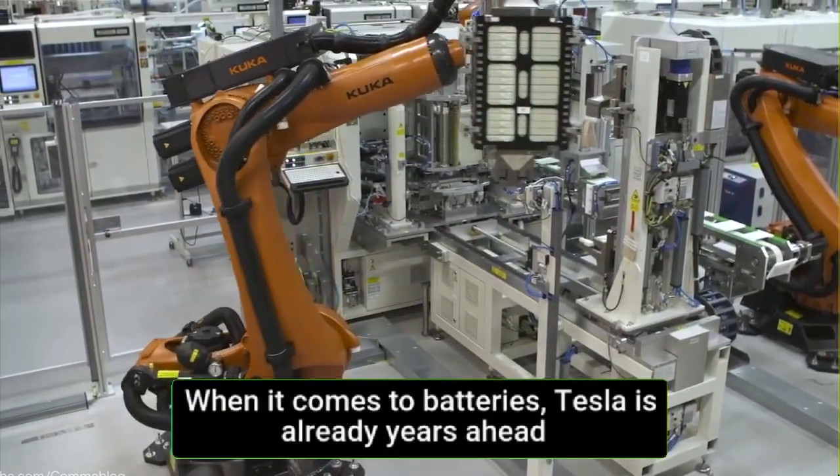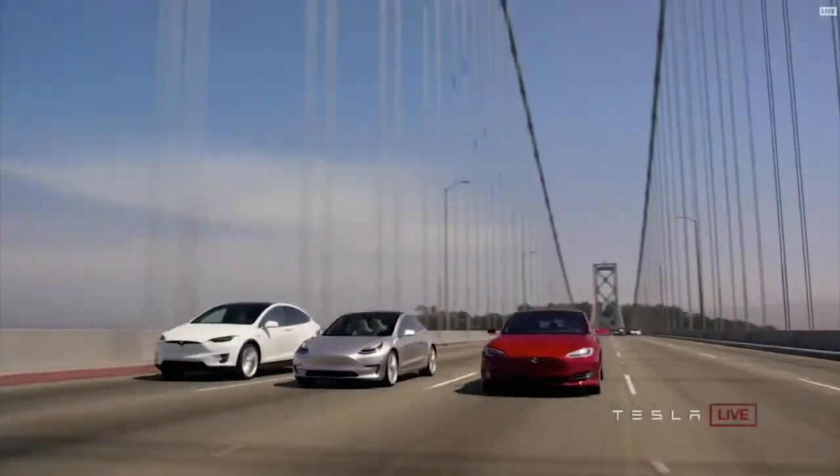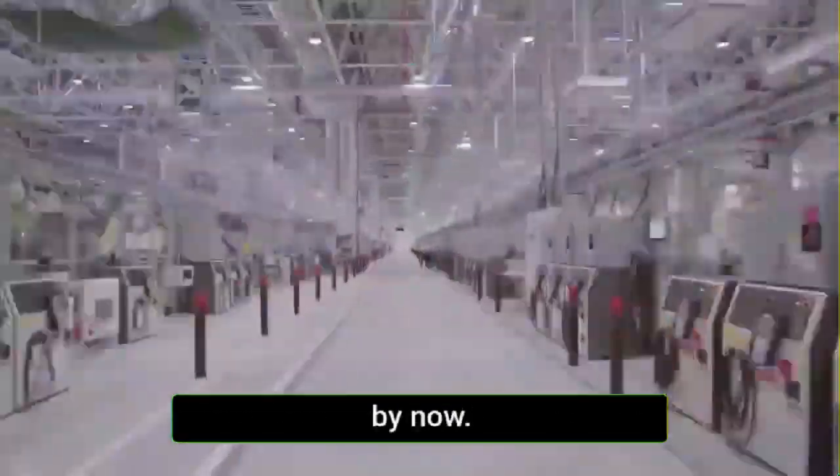When it comes to batteries, Tesla is already years ahead of the competition. With Tesla's battery investor day approaching, it's no secret that Tesla already has a million-mile battery by now.